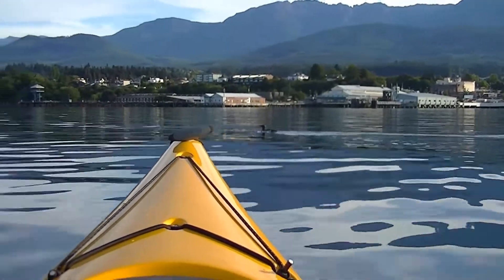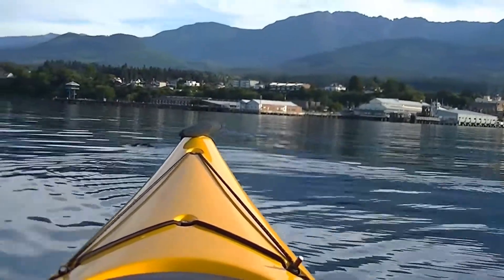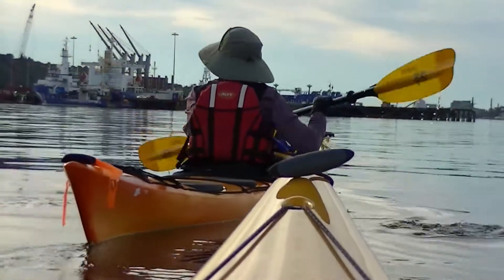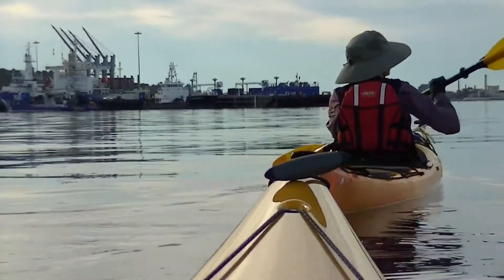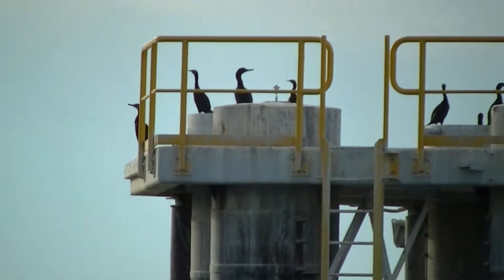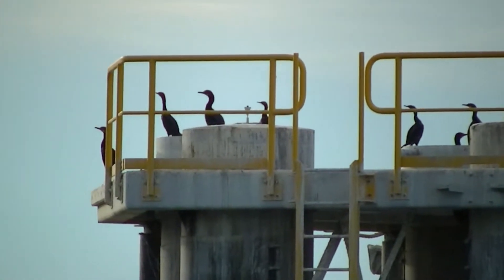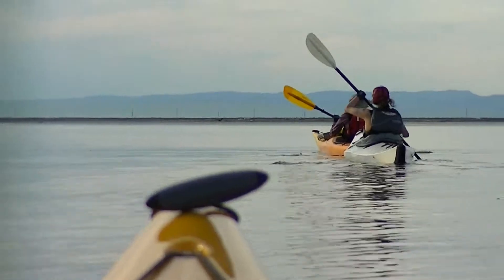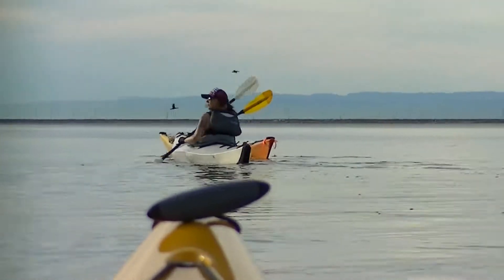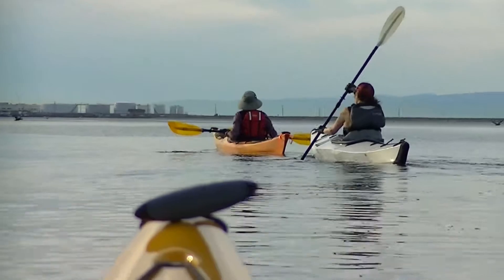Looks like we've got a mirror ahead of us. A bunch of cormorants up there. One thing you can't capture on video is the smells.